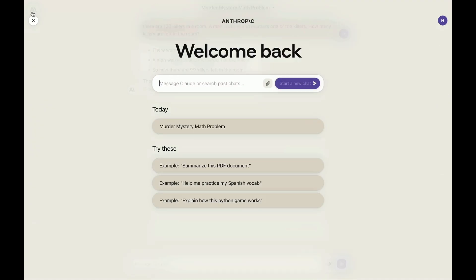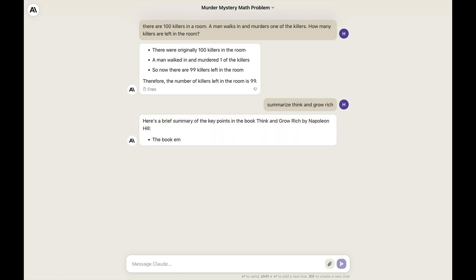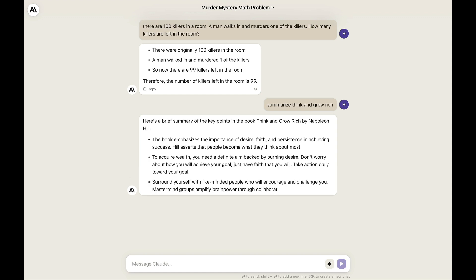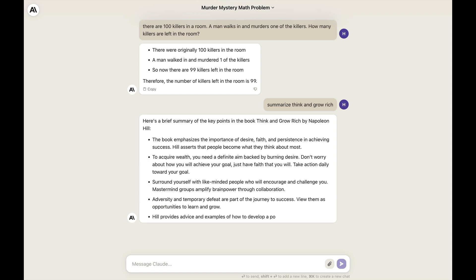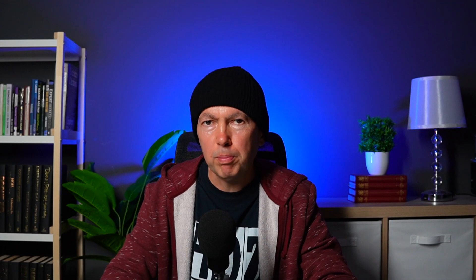To start a new conversation, just click the logo in the top left. Next prompt: summarize Think and Grow Rich. Claude gave a brief summary of the key points in the book by Napoleon Hill, emphasizing the importance of desire, faith, and persistence in achieving success, and that people become what they think about most. The formatting is great and they nailed the color scheme — nice and easy on the eye. Then: create an actionable list from the above points in table format. This is very cool.